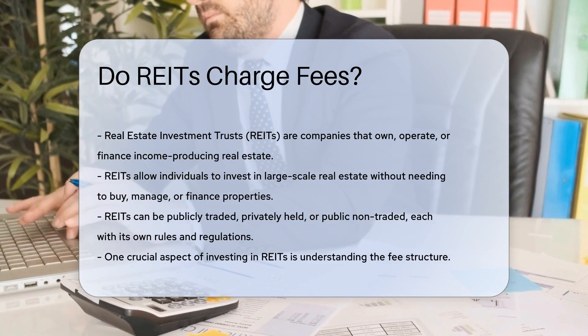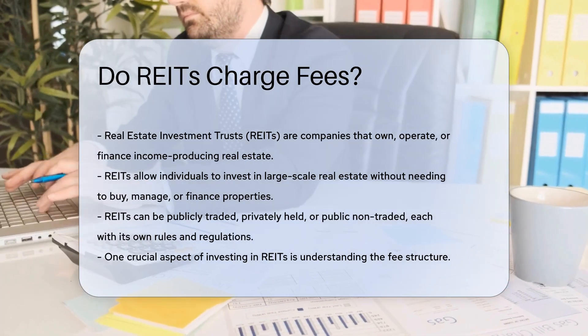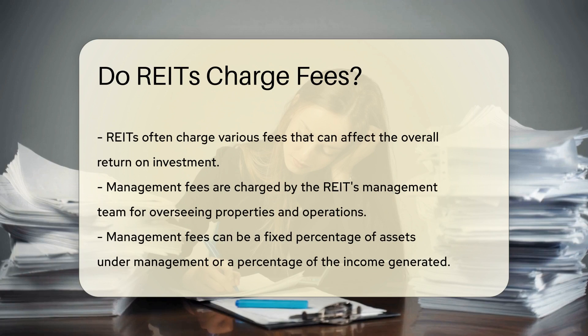REITs can be publicly traded on major exchanges, privately held, or public non-traded. Each type has its own set of rules and regulations. One key aspect to consider when investing in REITs is the fee structure. REITs often charge various fees that can impact the overall return on investment. These fees can include management fees, acquisition fees, and property management fees.